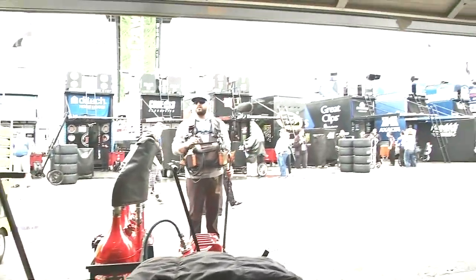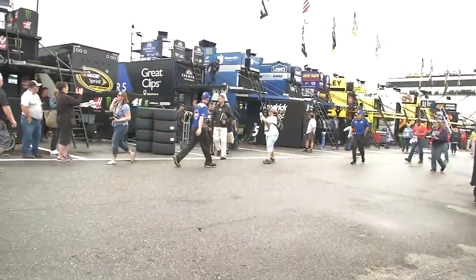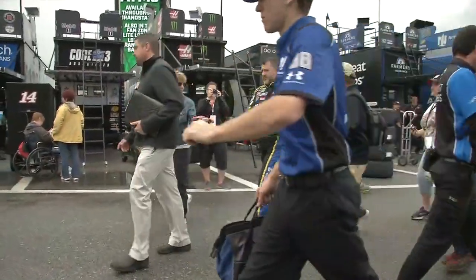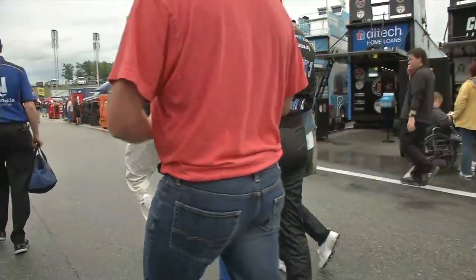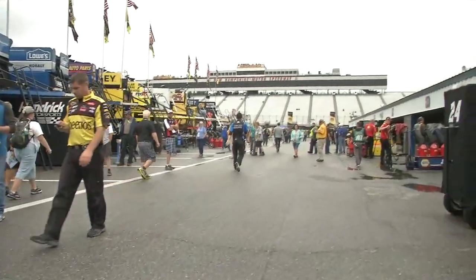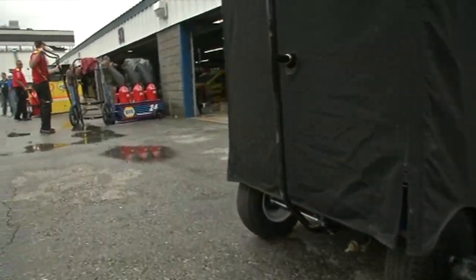Carl Edwards is over there - we're going to go talk to him but he's in a deep conversation right now. Tony Stewart - one last time here at the Magic Mile - signing an old Home Depot car as he walks through the garage area. Of course, a former Joe Gibbs Racing driver.